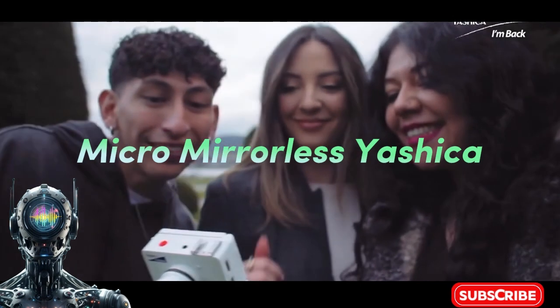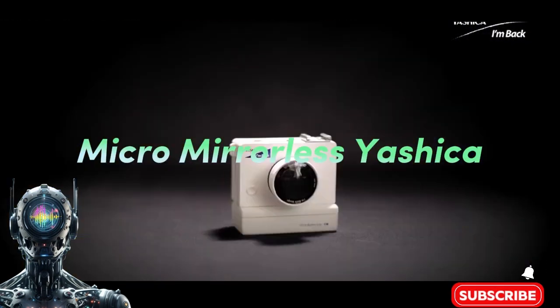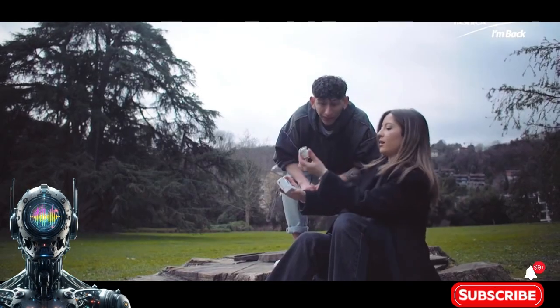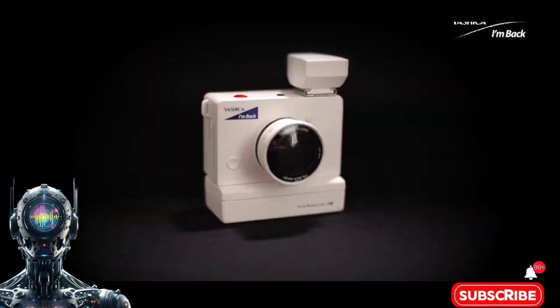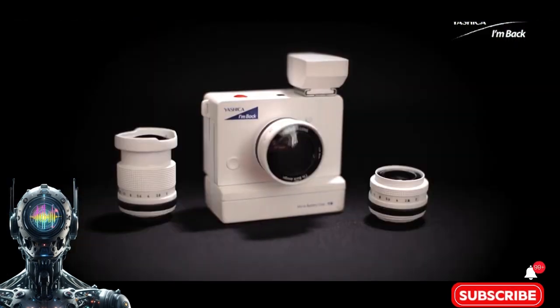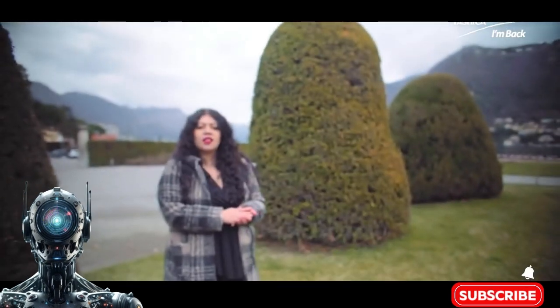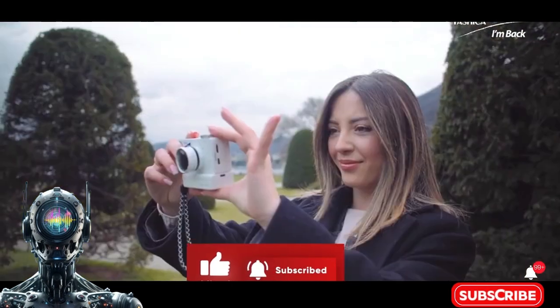Say hello to the micro mirrorless Yashica on-back camera. Say goodbye to lugging around bulky camera gear — this micro powerhouse from Yashica packs a pro-grade punch in a pint-sized body that will make your pocket very happy. The iconic Yashica brand is making a comeback, fusing their classic camera heritage with cutting-edge tech. It's the perfect fusion of old-school cool and new-school capabilities.